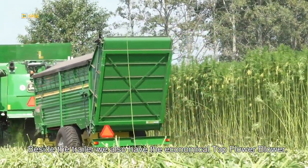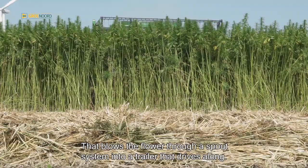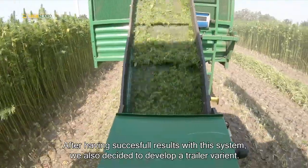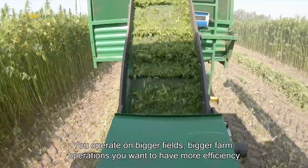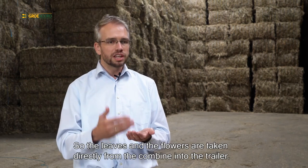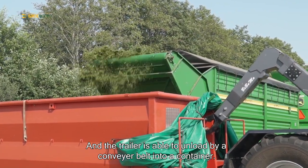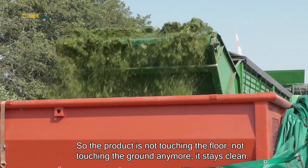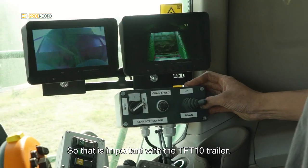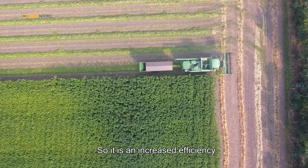Besides the trailer, we also have the Economical Top Flower Blower, that blows the flower through a spout system into a trailer that drives alongside. After having successful results with this system, we decided to also develop a trailer variety for bigger fields and bigger farm operations where you want more efficiency. The TFT tent trailer is placed behind the combine, so the leaves and flowers are taken directly from the combine into the trailer. The trailer is able to unload by a conveyor belt into a container, so the product is not touching the ground anymore. It stays clean and you can operate in food-safe and even farmer-safe conditions. And you don't need an extra tractor with a trailer to chase the combine anymore, so it's an increased efficiency.